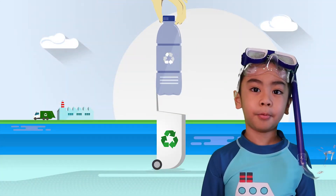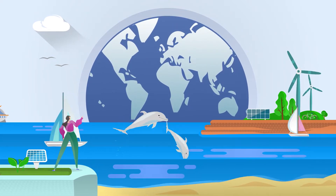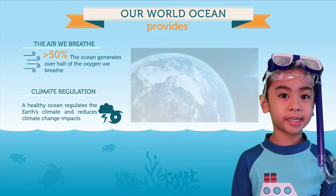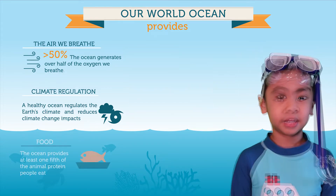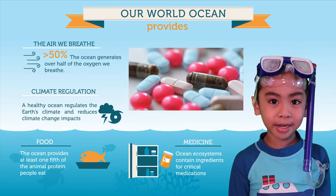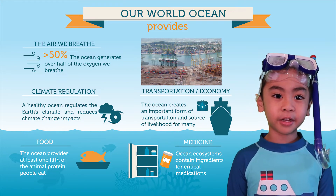Now let's talk about the importance of protecting the ocean. Did you know the ocean generates over half the oxygen we breathe? A healthy ocean regulates the Earth's climate and reduces climate change impacts. The ocean provides at least one-fifth of the animal protein we eat. Ocean ecosystems contain ingredients for critical medicines, and the ocean creates an important form of transportation and source of livelihood for many.